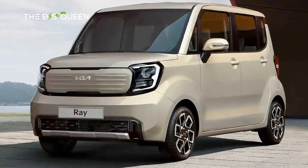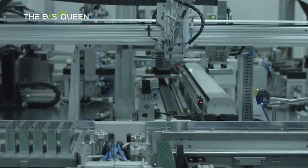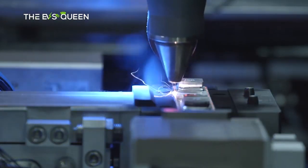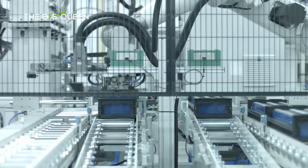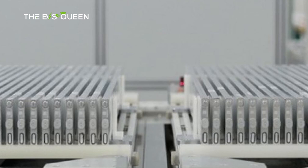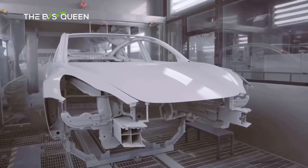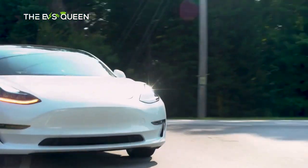CATL just reported record earnings and is reportedly ready to reduce EV battery prices, armed with those proceeds, as it is losing market share to BYD. BYD's LFP packs may also find their way into Tesla vehicles soon.